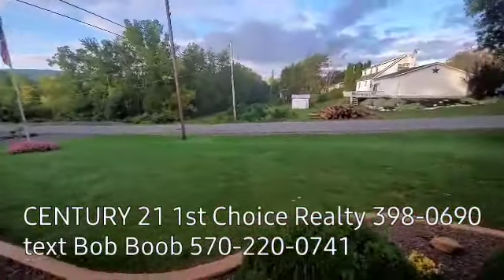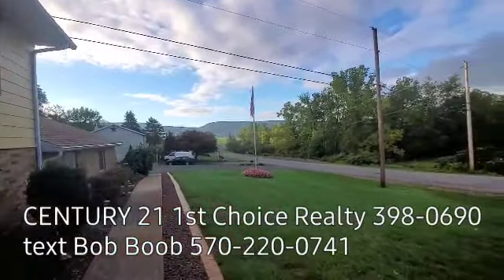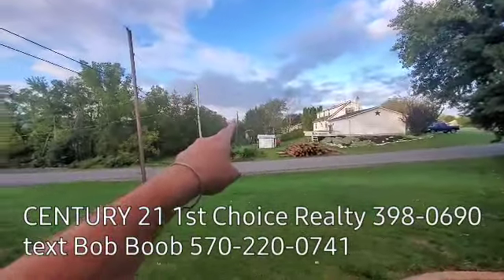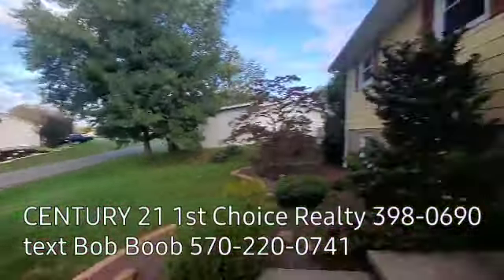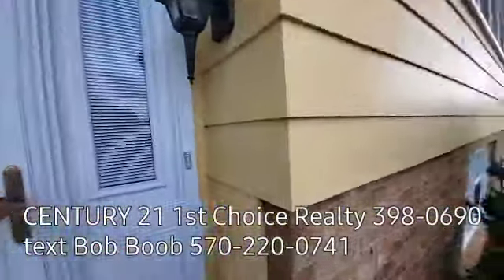I came back around to the front of the house. I just wanted to show you this view one more time from the Achenbach Gap because I really love a lot about this house. Here I'm looking west over this direction, and here I'm looking south. There's a neighbor looking at me wondering what in the heck I'm doing. We're going in the front door now.